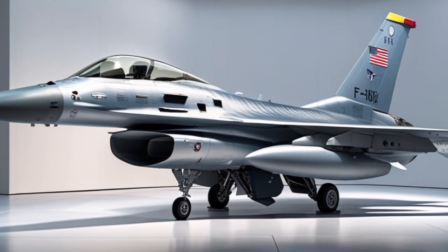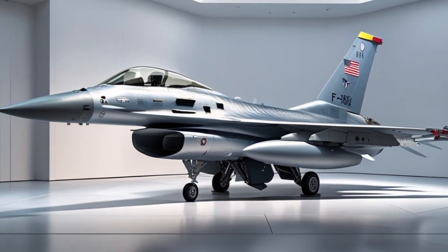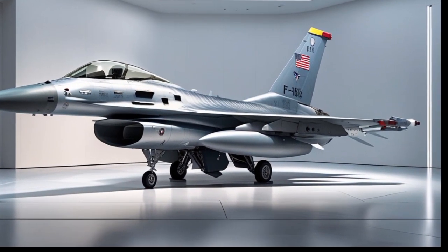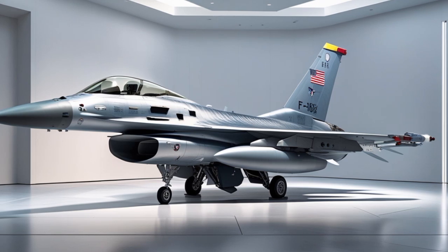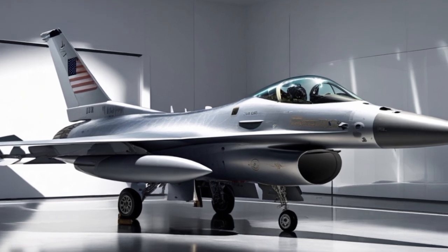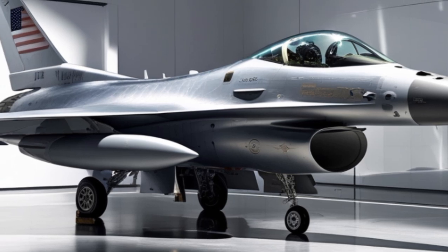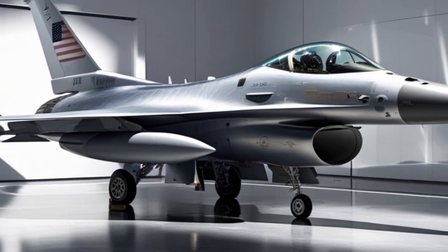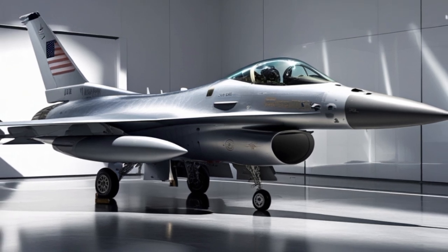What sets the F-16 apart even today is not just its raw performance or advanced systems, but its legacy of success. Pilots trust it, air forces depend on it, and engineers continue to innovate with it. The 2025 version is the pinnacle of decades of development, battle-tested experience, and technological advancement. Looking into the future, the F-16 is expected to remain in service well into the 2040s, especially for countries that want a capable multi-role fighter without the financial and logistical complexities of 5th-generation jets. Its role as a bridge between current and future technologies makes it a unique and enduring asset in modern airpower.